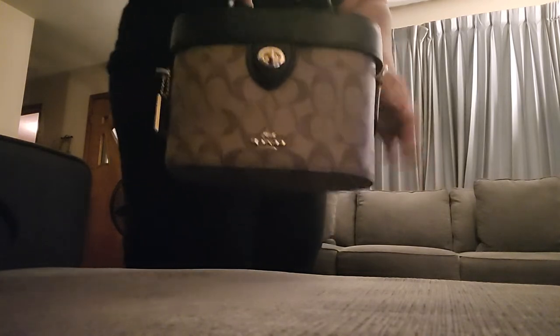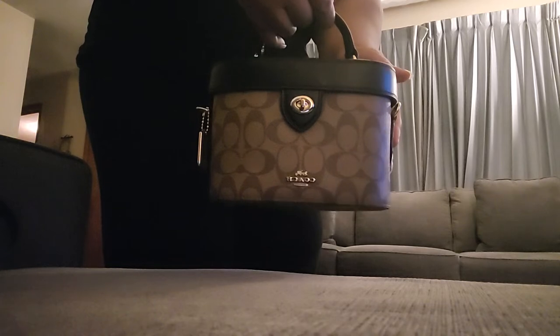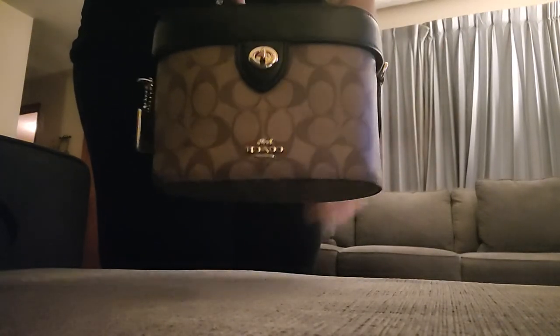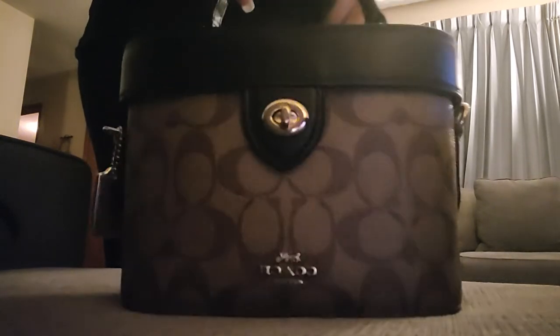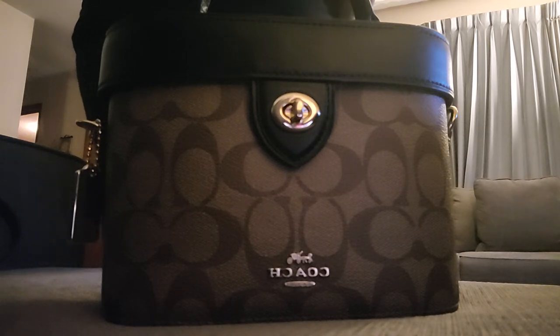I always get a lot of compliments on this K Crossbody and also on the Tabby bag. I hope you like this video. The K Crossbody should still be on the Coach Outlet site — that's where I got it, from the Coach Outlet store online.